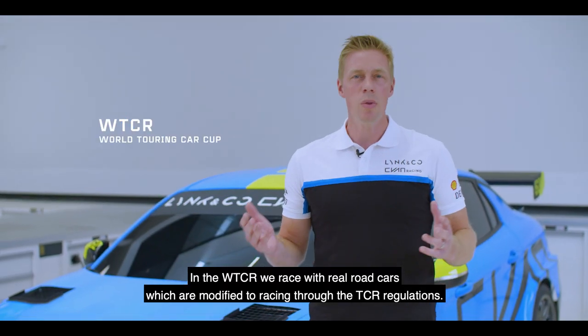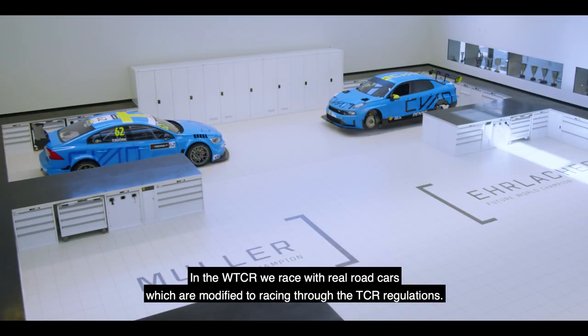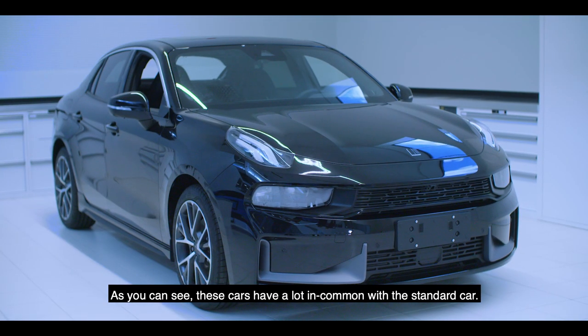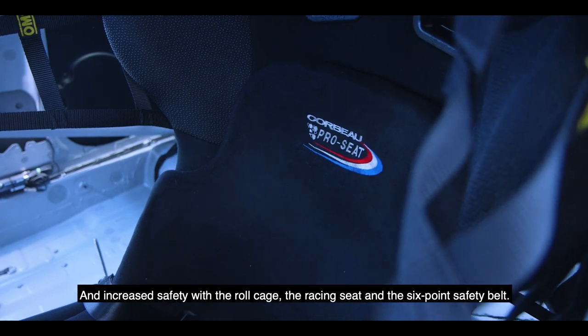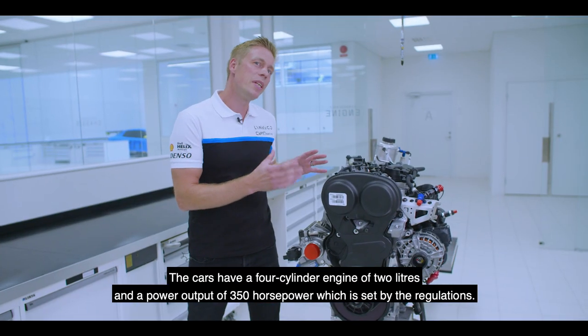In the WTCR we race with real road cars which are modified to racing through the TCR regulations. As you can see, these cars have a lot in common with the standard car. We have modified suspension and brakes, and increased safety with the roll cage, racing seat, and the six-point safety belt.